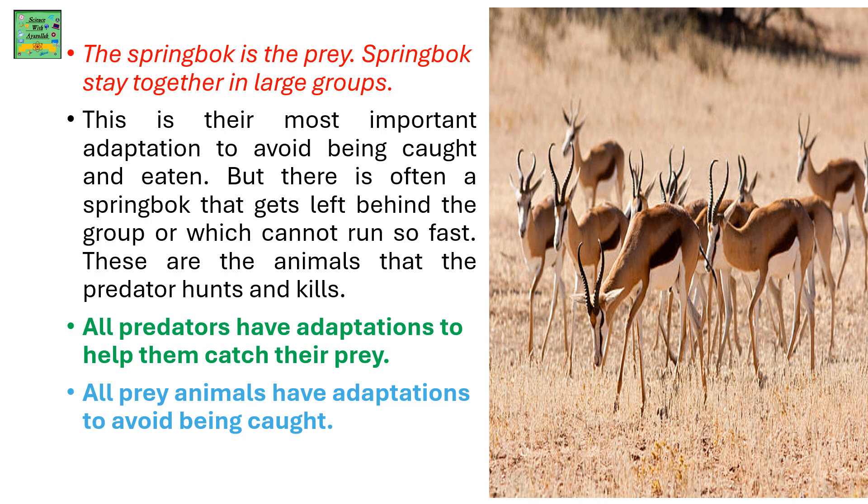Every predator has its own prey that they usually eat. A cheetah's prey is a springbok. Springboks always stay in groups, but there are one or two springboks that always get left behind the group and cannot run as fast as the cheetah.